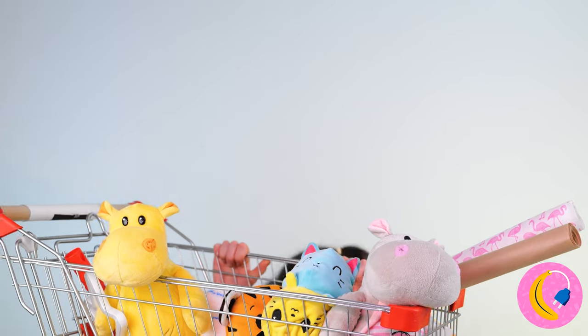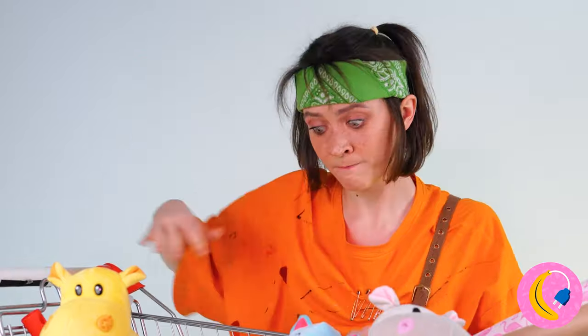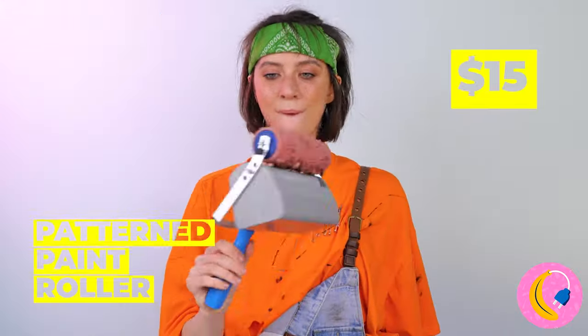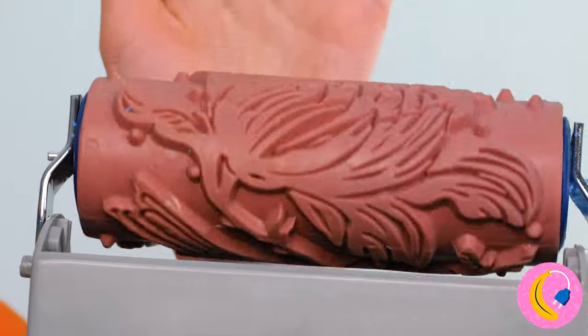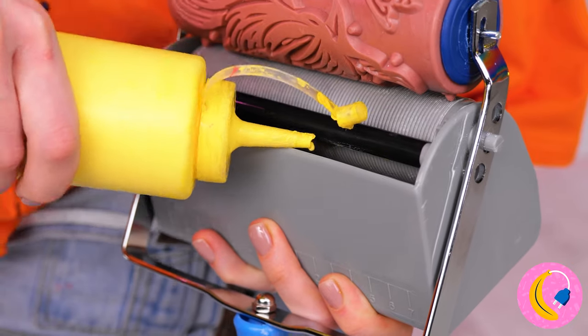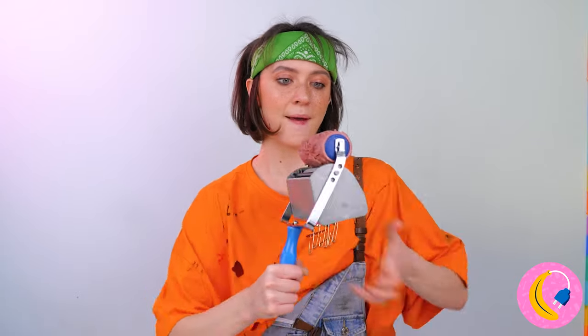I wonder if we can fashion something out of the cart! Oh! A paint roller! Even better — a patterned paint roller! And it's bigger, too! Always a good sign! Of course, every top-notch paint roller, patterned or not, needs quality paint. It's even better when you can mix more than one color — adds a real flair to the pattern! Yeah, blue and gold were my school colors!